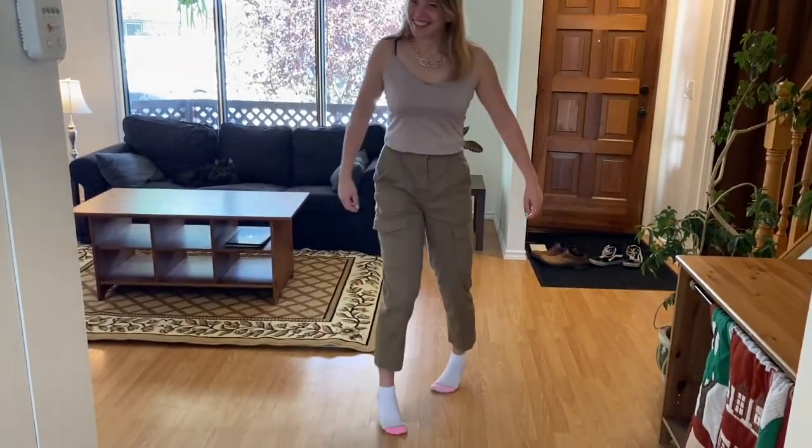Apparently the floor is perfect for TikTok dances! Thanks for watching — if you'd like to subscribe, click here. If you have any questions or would like more information, comment down below or text me at the number at the end of this video.